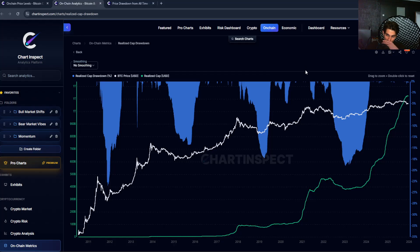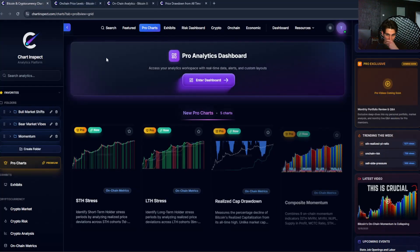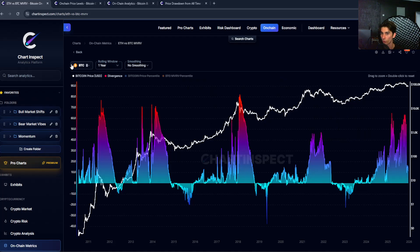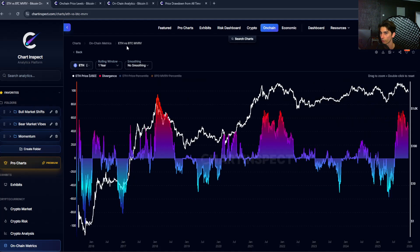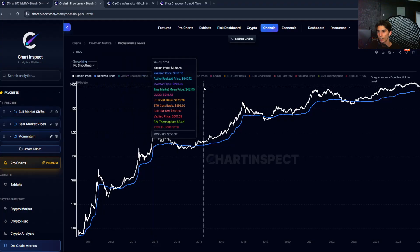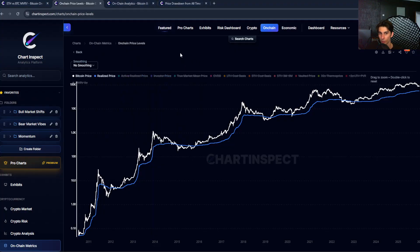That would be a great signal to accumulate more Bitcoin, in my opinion, but we're not there yet. This framework is definitely something I'm keeping an eye on, and over the next few weeks I'll make more videos on these topics. I'm also going to touch on Ethereum — specifically the Ethereum versus Bitcoin MVRV, which compares the Bitcoin realized cap versus the Ethereum price percentile and the divergence between those two. You can track all these metrics on chartinspec.com. If you guys like the content, feel free to subscribe, like, and comment down below — I'll see you in the next one.